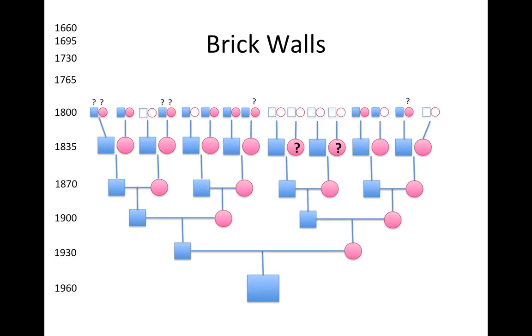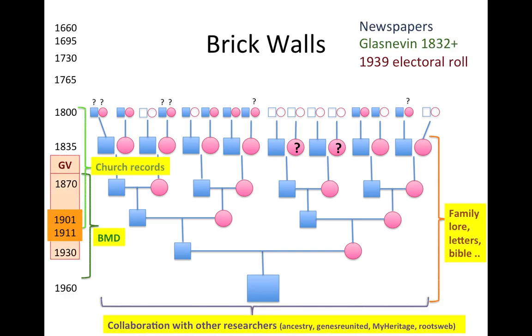In every family tree, sooner or later, you will hit brick walls. This is a typical family tree — in fact, it's my own. You can see that I'm fine back to about my great-great-grandparents, but when I hit my great-great-great-grandparents there are several gaps. I cannot identify 14 out of the 32, and this is after exhausting the usual sources such as family lore, the 1901 and 1911 censuses, Griffith's Valuation, and the cancelled books in the Valuation Office.